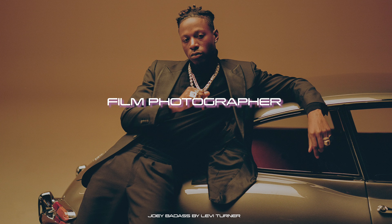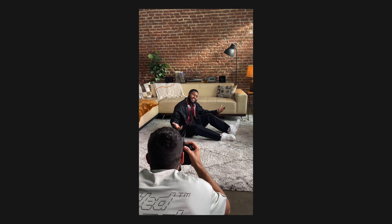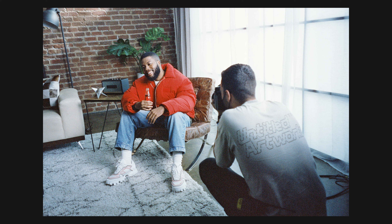I met Levi Turner in 2018. He's an amazing film photographer, creative director, director — he's fire, he's amazing. But we didn't meet until last November when he was in LA working with Khalid. We finally had a chance to kick it and our friendship just clicked. Then he brought me on as an analog assistant for a shoot where Khalid was collaborating with Coca-Cola, and then he directed his first music video for Khalid, Last Call.